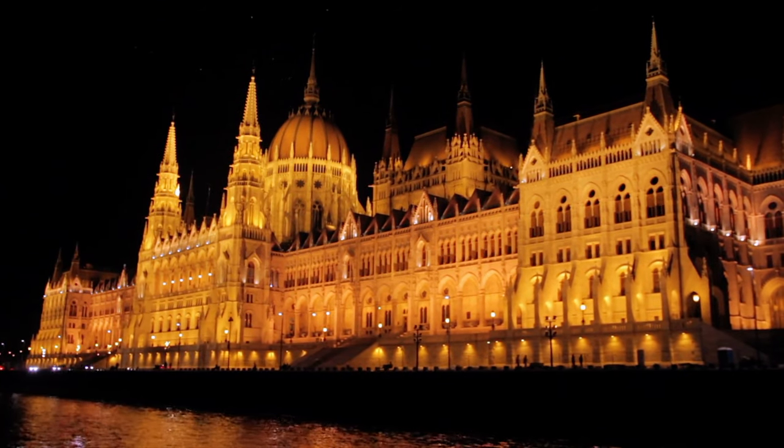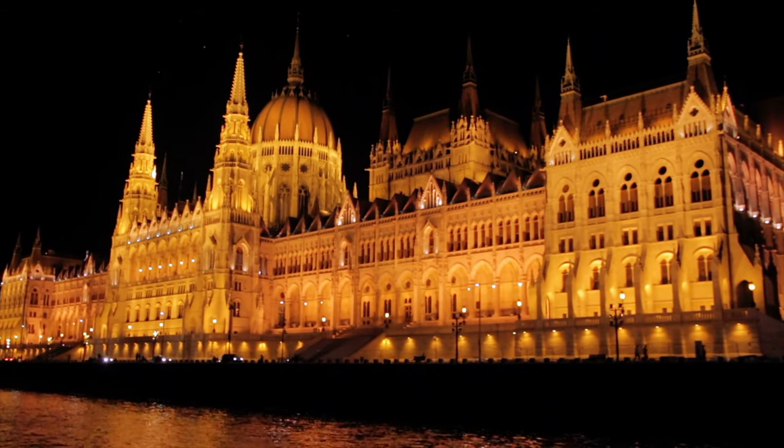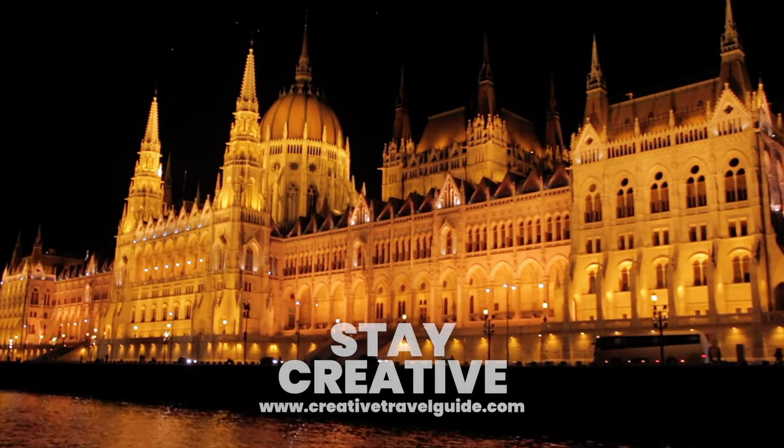Watch this video to find out the things to know before you go to Hungary, and to find out more romantic destinations in Europe, watch this video. We hope you have an incredible time in Budapest — stay creative!